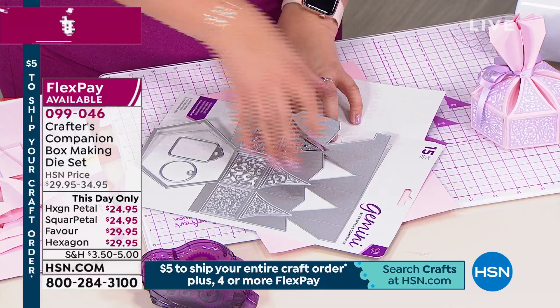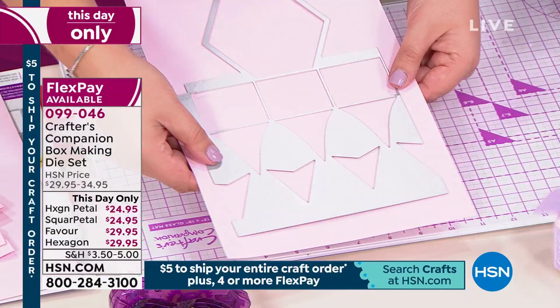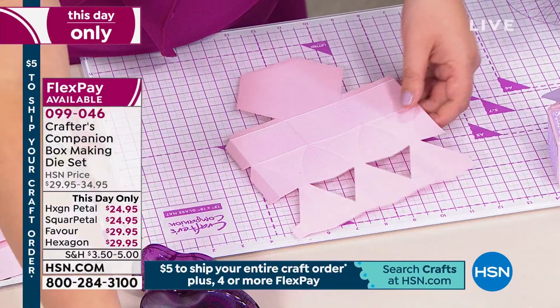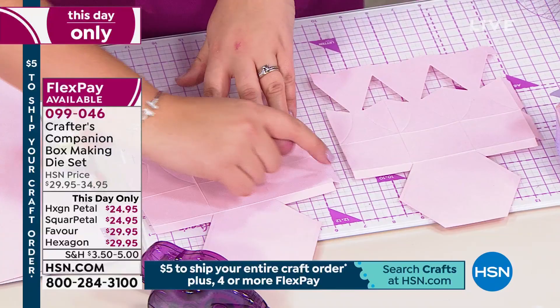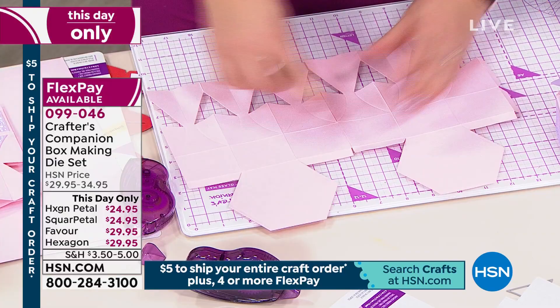This is a 15-piece die set, but we only actually need the outer one to do the basic shape. You're going to take the outer die, pop it on your cardstock, and run it through your Gemini twice. When they come out, you get two of these pieces. You put a little bit of tape on these two bits, they join together, and you're ready to pop the box together.